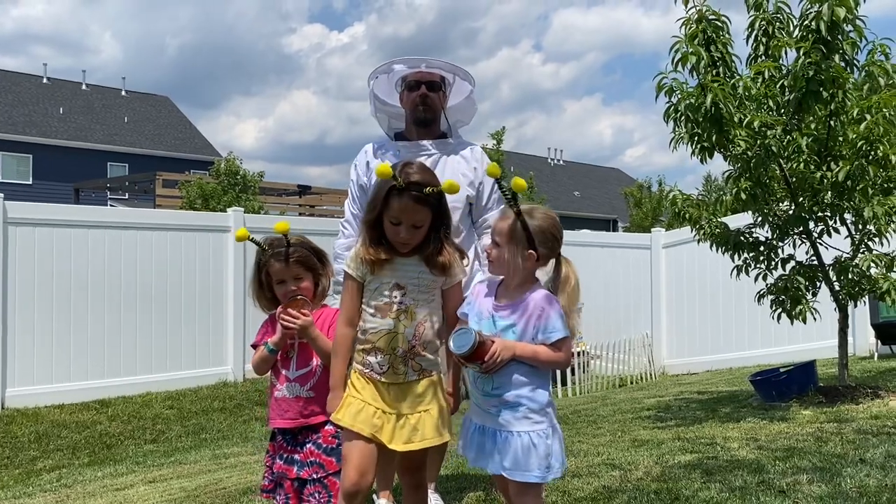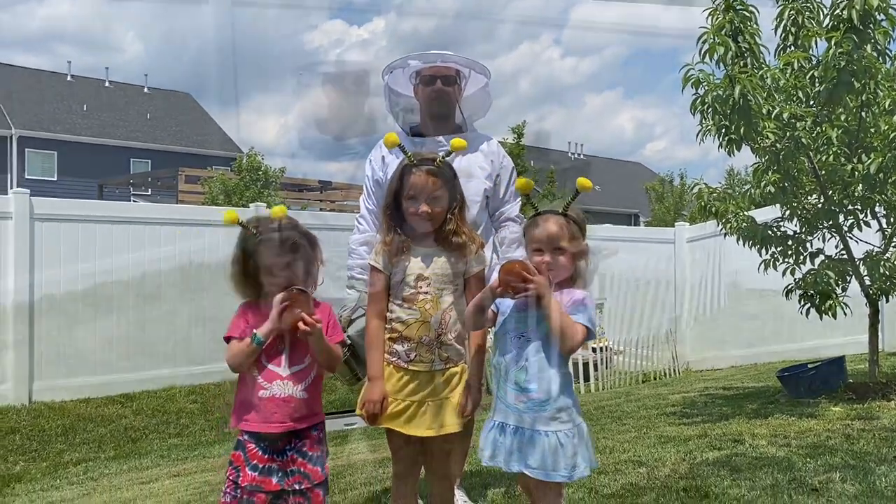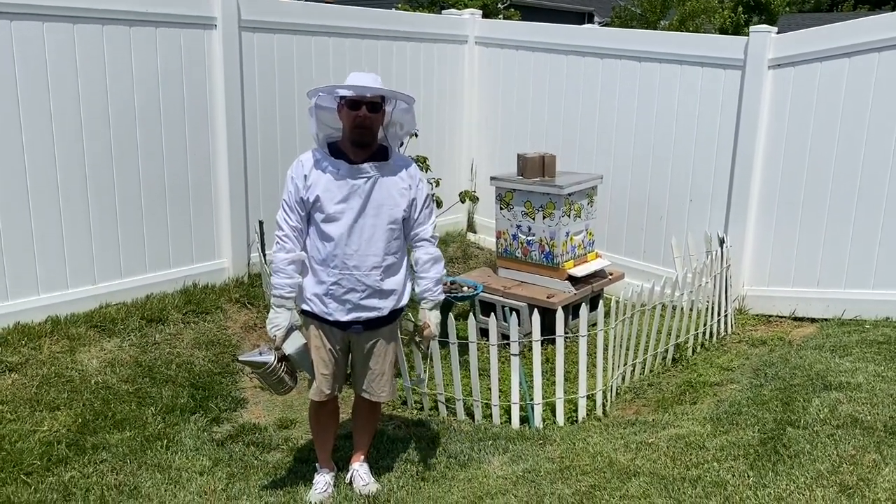We are going to teach you about our honeybees in Virginia. Hi, I'm Ms. McIntyre's first grade class. I'm a beekeeper and today we're going to talk about honeybees.